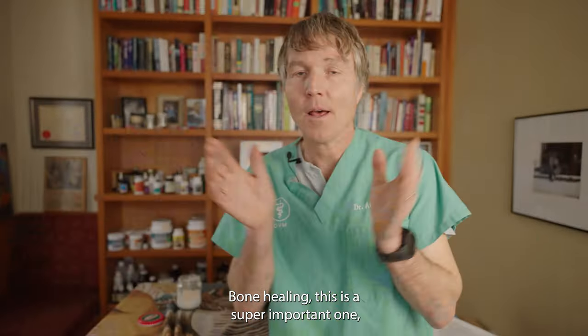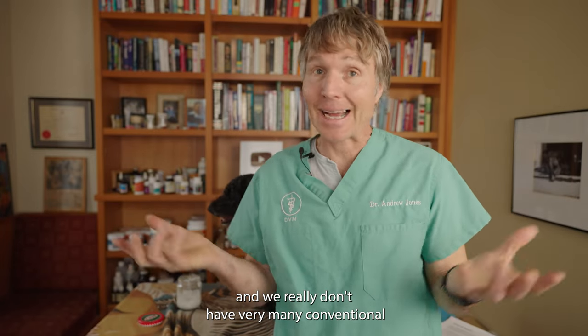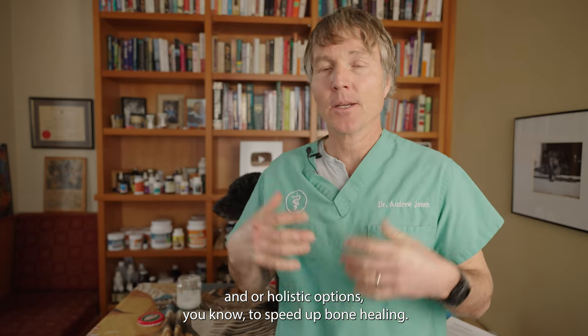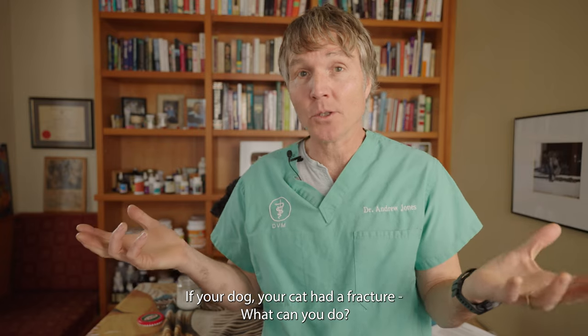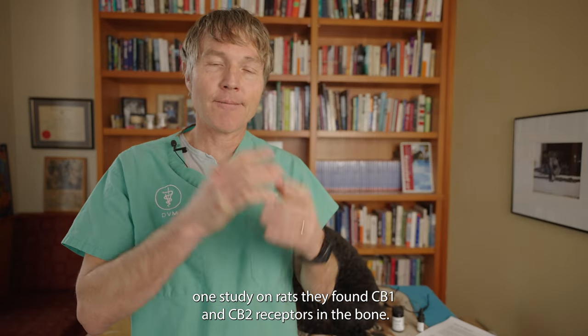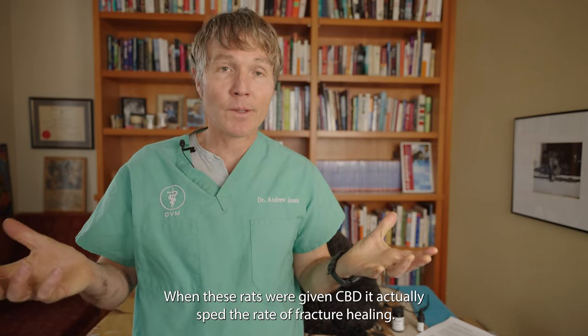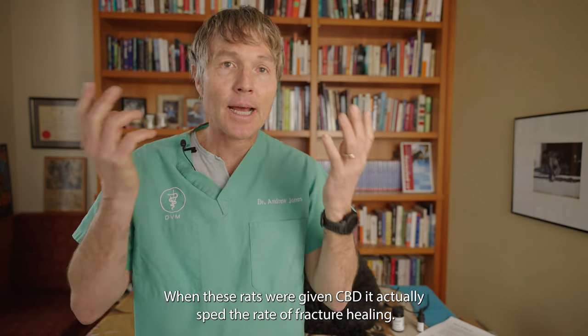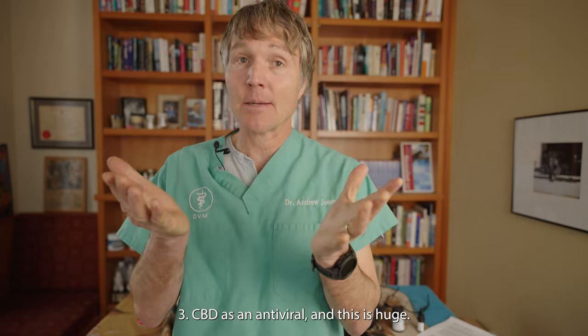Benefit number two: bone healing. This is a super important one, and we really don't have many conventional or holistic options to speed up bone healing. One study on rats found CB1 and CB2 receptors in the bone, and when these rats were given CBD, it actually sped the rate of fracture healing. So if you've got a dog or cat with a bone injury and you want to do something natural that can help, consider CBD cannabidiol.